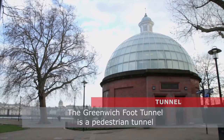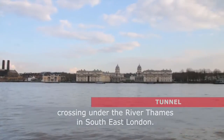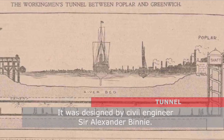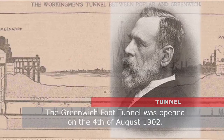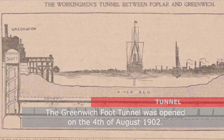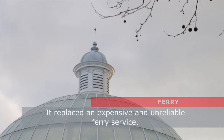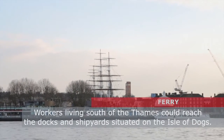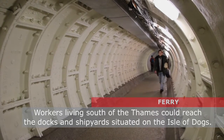The Greenwich Foot Tunnel is a pedestrian tunnel crossing under the River Thames in southeast London. It was designed by civil engineer Sir Alexander Binney. The Greenwich Foot Tunnel was opened on the 4th of August 1902. It replaced an expensive and unreliable ferry service.